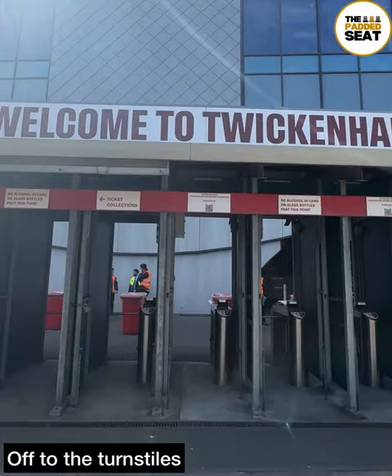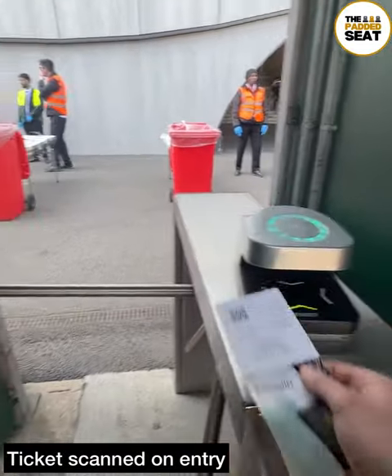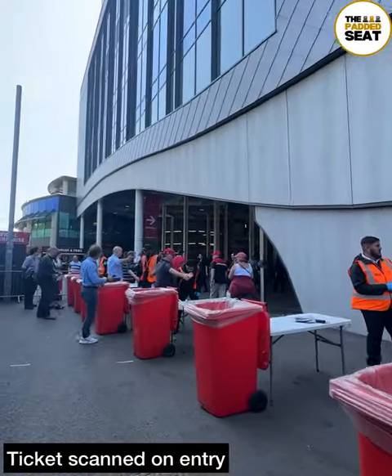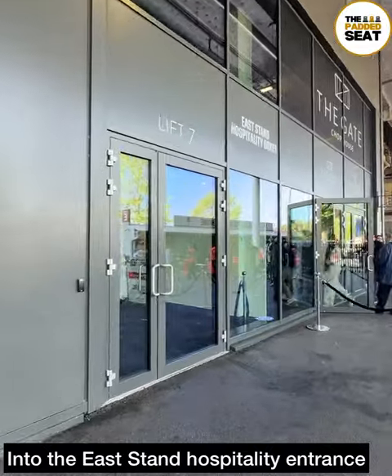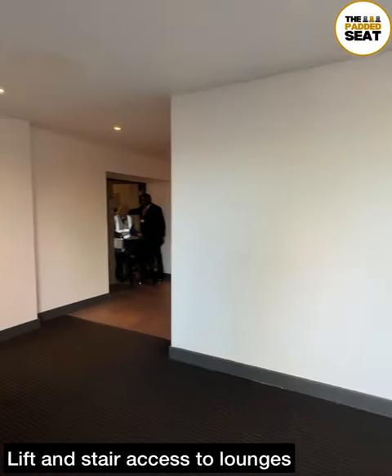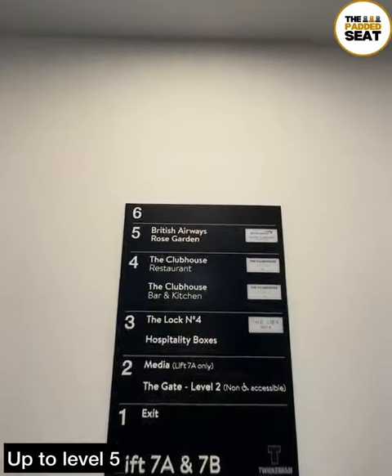Tickets in hand, it was off to the turnstiles for about 12.30pm and we did scan our tickets on entry. We quickly made our way through security, then it was off to the East Stand hospitality entrance. A good welcome as we made our way inside, with lift and stair access up to the different hospitality levels.